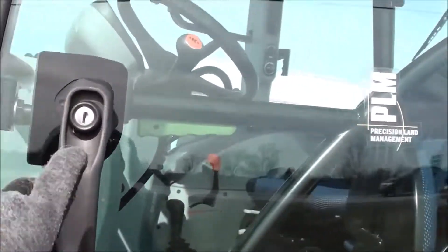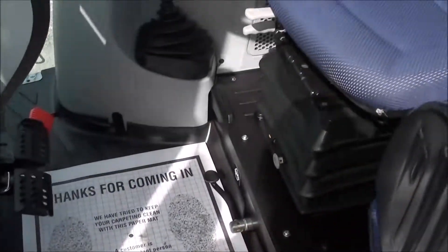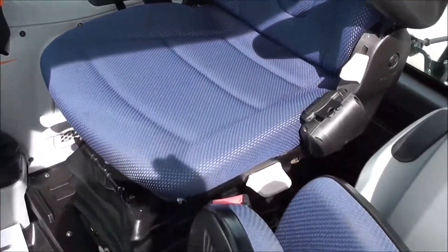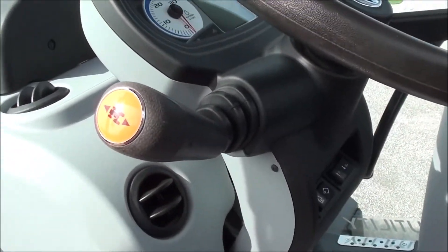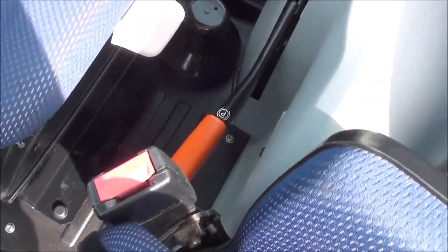Very clean tractor inside — cab condition looks similar to the exterior. It's got the full air for the operator. The adjustable steering wheel has a left-hand power shuttle, which allows you to change direction without clutching. This tractor also has the hand brake instead of a park gear — there's an option on these tractors.